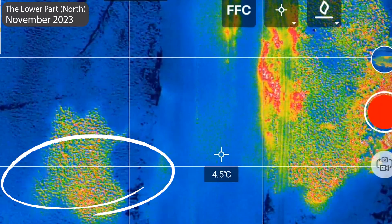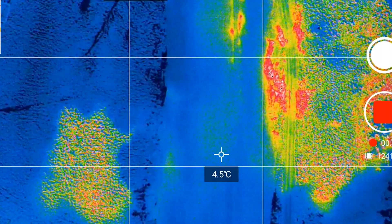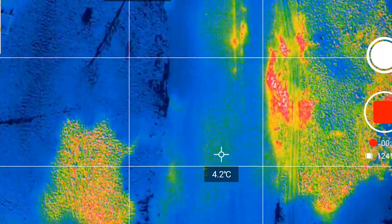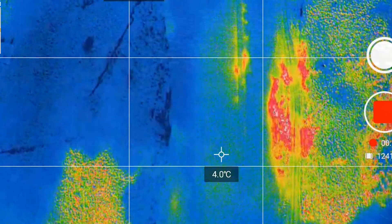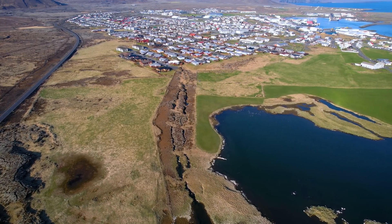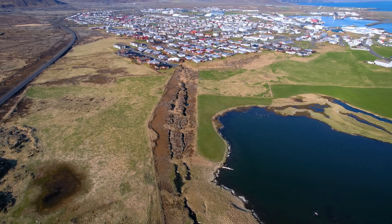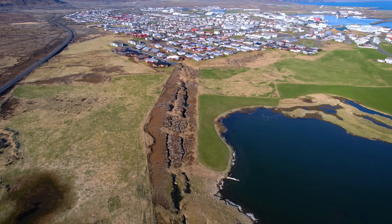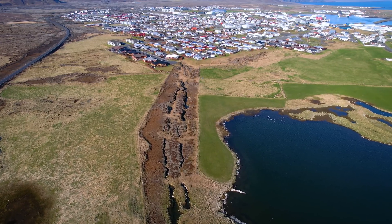I would like to analyze the images better when I find the time, so this scanning will continue — feel free to send me ideas for subjects. As for the planned thermal scan in Grindavík, despite repeated attempts, I have not been allowed to go into town with my drones. But I am stubborn, so let's see where that gets me, and hopefully soon. With that, I'm sending you best regards from the volcano island, Iceland.